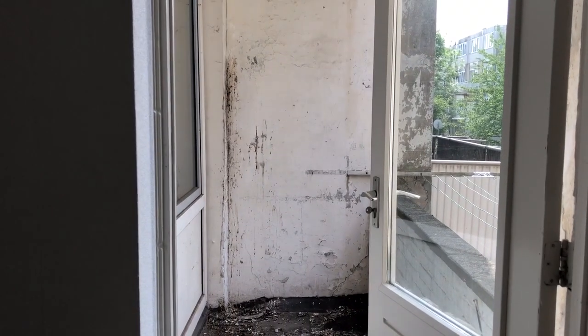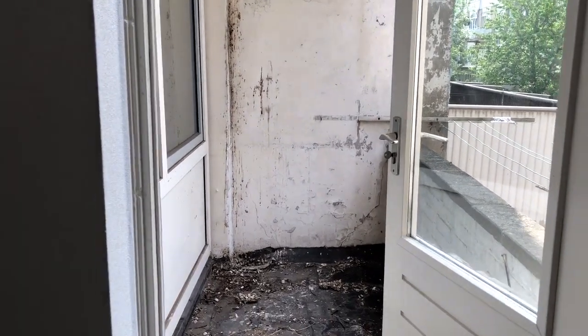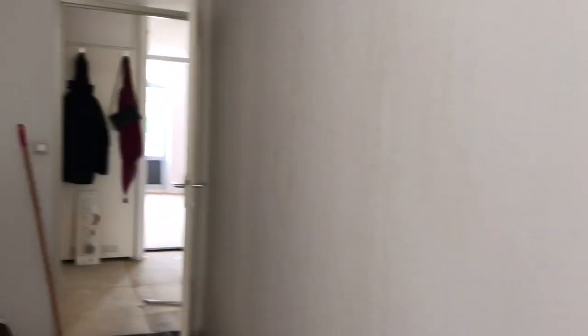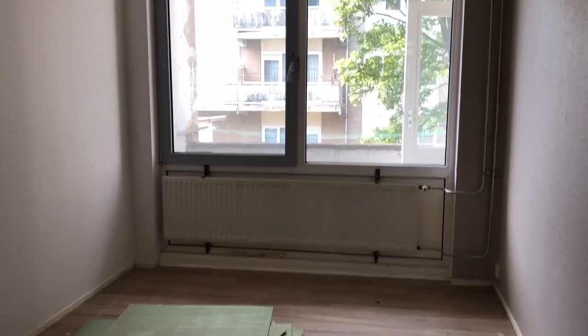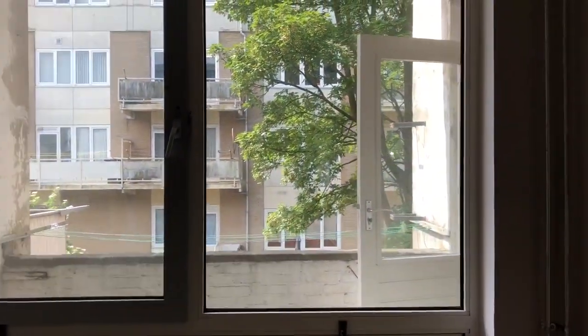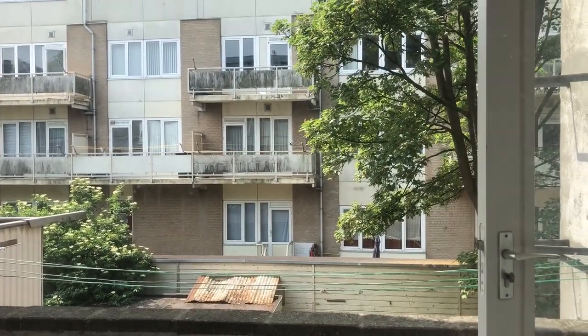This was our balcony. This was a big mess because we had birds that used to bombard it — look at that. Such a mess because the government just wouldn't come to clean it. And compared to the glam view that we have in the new apartment, this was the view that we had in this apartment.